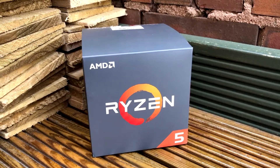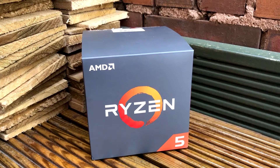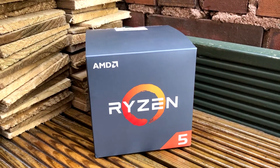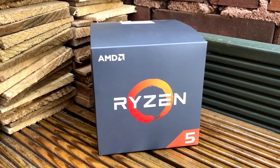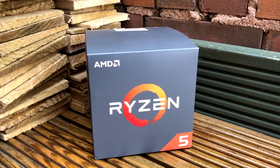A few videos ago we took a look at the Ryzen 5 2600 and how it holds up in 2021. Since that video I have upgraded to the Ryzen 7 3700X, so let's see how they compare against each other in 2021.